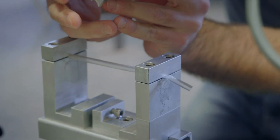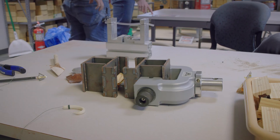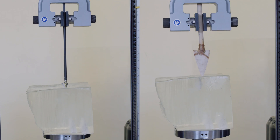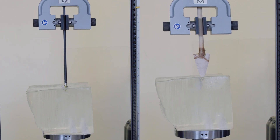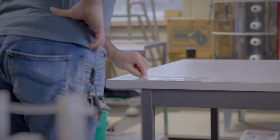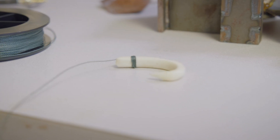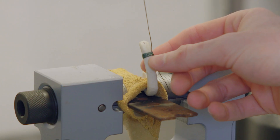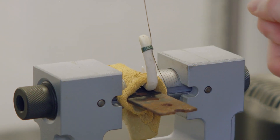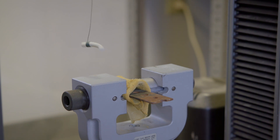The Instron is great because it facilitates creativity in how we do the testing, and there's never been a question that we have not been able to adapt our Instron to. We currently have a student who's very interested in ancient fishing practices and he has replicated a variety of bone fish hooks like those we see 20-30,000 years ago. He's also producing shell fish hooks which are quite common around the world, and he's actually using the Instron to test the durability and the strength of various types of fish hooks.